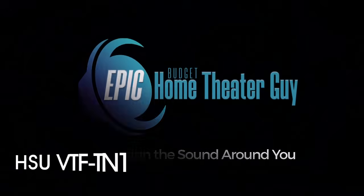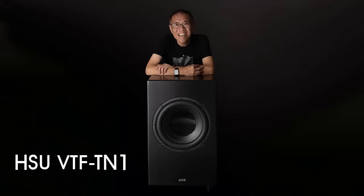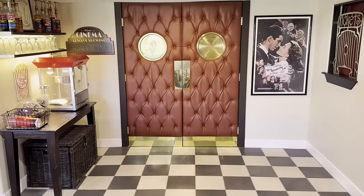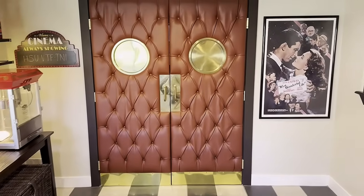The VTF-TN1 is the brainchild of MIT engineering graduate Dr. Hsu, who is the founder of Hsu Research, and maybe it's the pinnacle of his creations since starting the first online-only subwoofer boutique shop back in 1991. Let's take a look at the TN1.